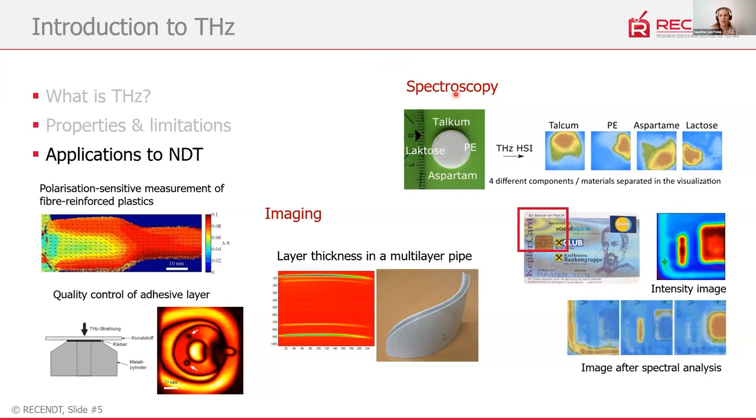On the spectroscopy side, in one example we pressed different substances into a tablet and showed through spectral analysis that you can separate and identify the composition of the tablet. In another example, we scanned a card and could differentiate between different structures — some visible, like a chip, and some hidden within the card. A terahertz image shows all three, and spectral analysis allows differentiation of the structures by material.